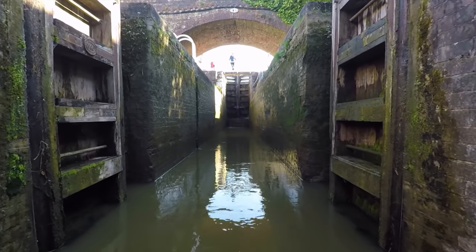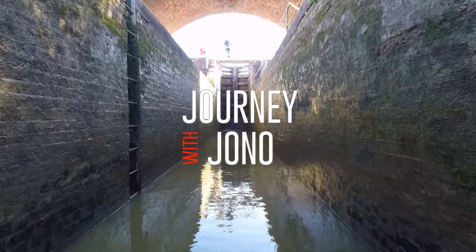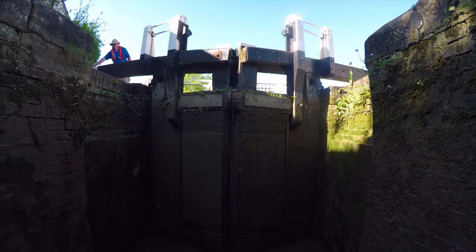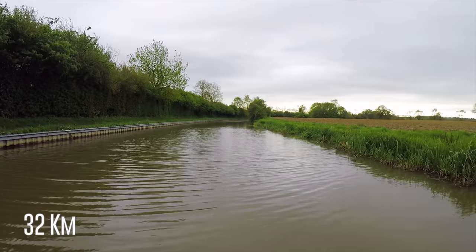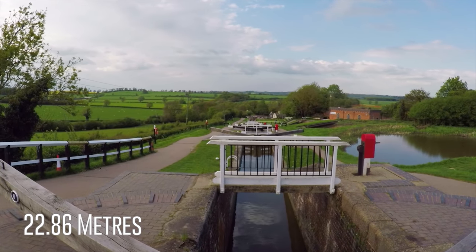Foxton Locks were opened in 1814 after four years of construction. The British civil engineer Benjamin Bevan was given the job of designing the locks, and he had two huge problems to overcome. The first was the 20-mile summit pound between Foxton and Watford, which had a limited water supply, and the second was the 75-feet height difference between each canal.